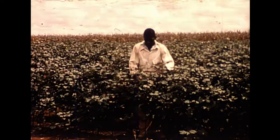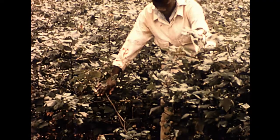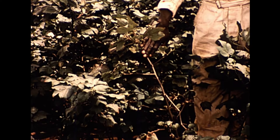Among the other insect pests of cotton are aphids. This poor cotton was heavily attacked by aphids, and also by another insect called the jassid, which caused the leaf scorch.